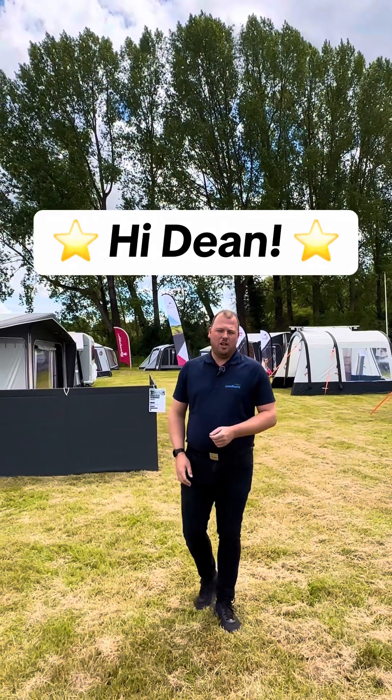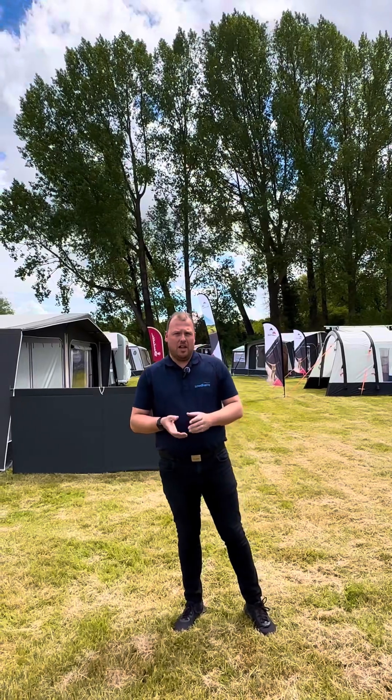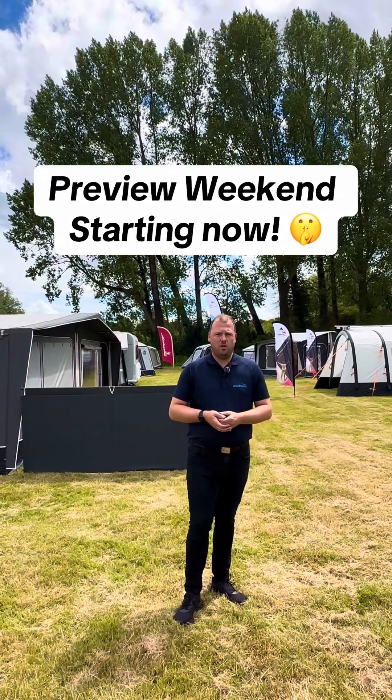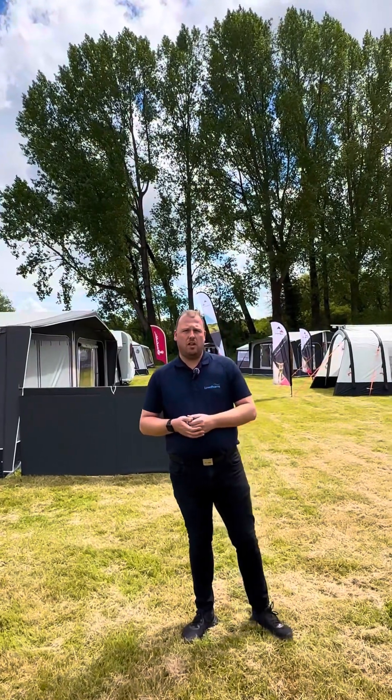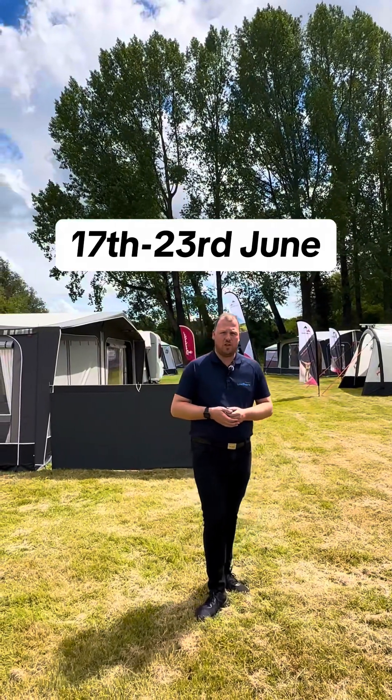Hi, Dean here at Loudum's Nottingham, just introducing our one big week awning event. This is the current preview starting today, which is Friday the 14th of June, up until Sunday the 16th. Our show is going to run officially from the 17th of June until the 23rd, which is the Sunday.